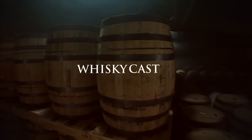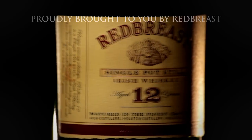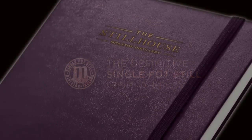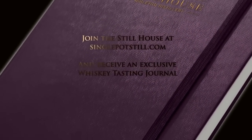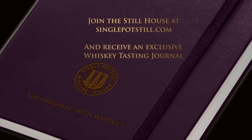Whiskey Cast, proudly brought to you by Red Breast, the definitive single pot still Irish whiskey. Join the still house at singlepots till.com and receive an exclusive whiskey tasting journal.